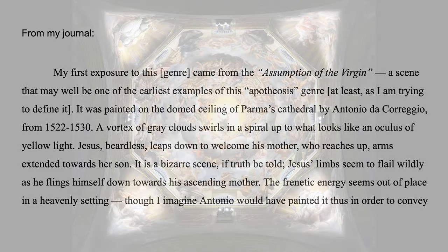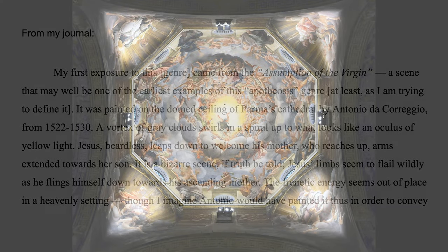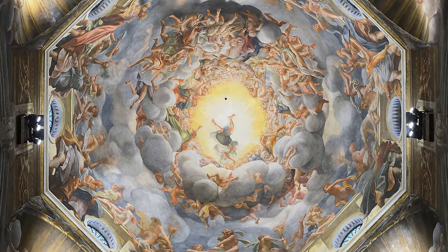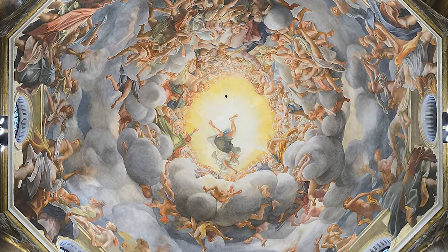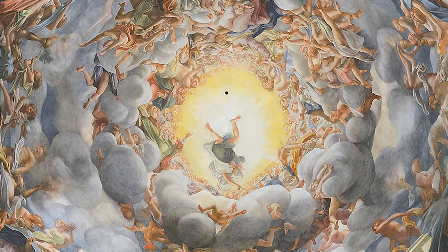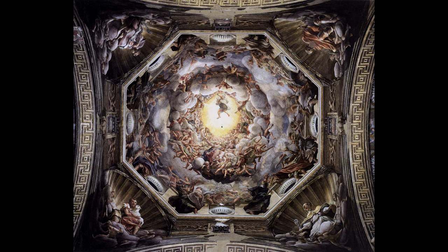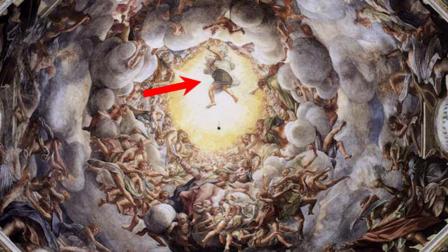My first exposure to this came from the Assumption of the Virgin, a scene that may well be one of the earliest examples of this apotheosis genre, at least as I am trying to define it. It was painted on the domed ceiling of Parma's Cathedral by Antonio da Correggio from 1522 to 1530. A vortex of gray clouds swirls in a spiral up to what looks like an oculus of yellow light. Jesus, beardless, leaps down to welcome his mother, who reaches up arms extended towards her son.